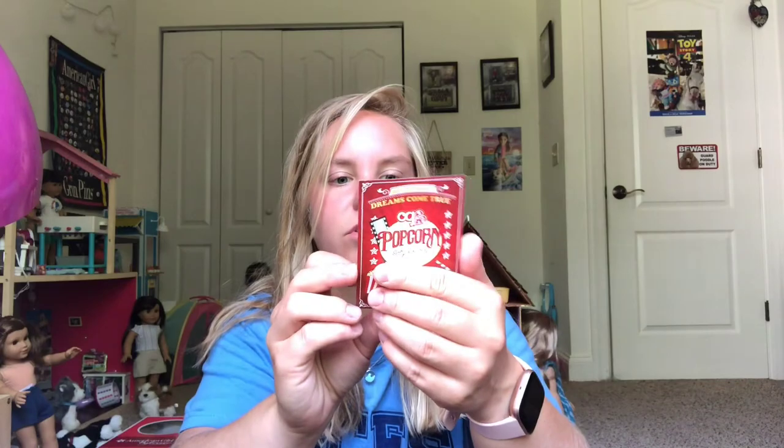We'll go ahead and open the first Our Generation accessory set — the popcorn one. This is one of the first times I've bought an accessory set from Our Generation. I don't have a Target near me; it's over an hour away, so I usually go with My Life stuff from Walmart. The first thing in here is a poster — it says 'Movie Night' and 'Popcorn Salty and Buttery OG Cinema.' I thought it was a sticker at first, but it's actually a poster. Really cool!